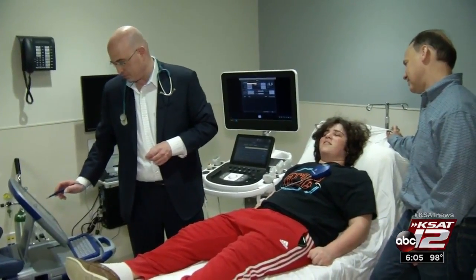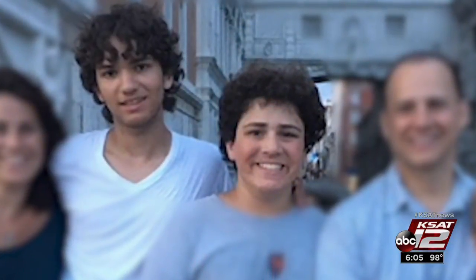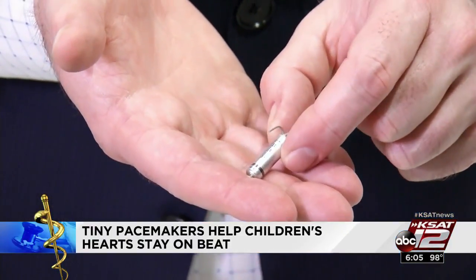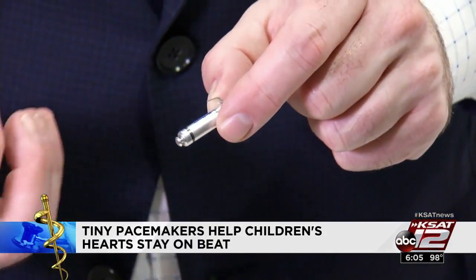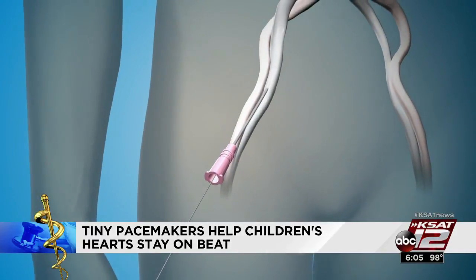Five days later, 16-year-old Sam got his first pacemaker. The next day I was able to fully walk around and do everything, and it felt fine. Two sons, two pacemakers over five days. For Sam, cardiologists were able to implant a tiny wireless pacemaker, approved in 2016, but used now in only a handful of kids.